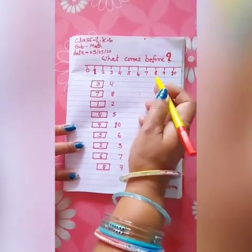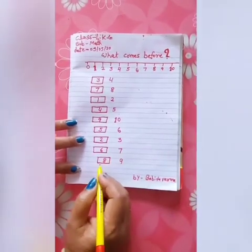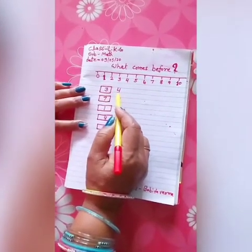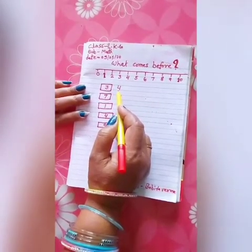The number before 9 is 8. Write the 8. Before means previous number — you can also say it as the number that comes first.